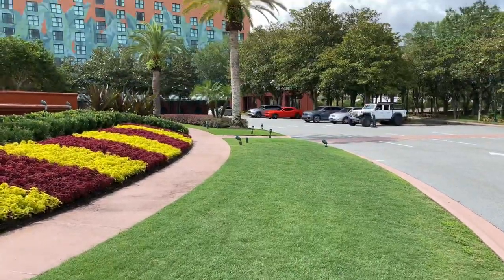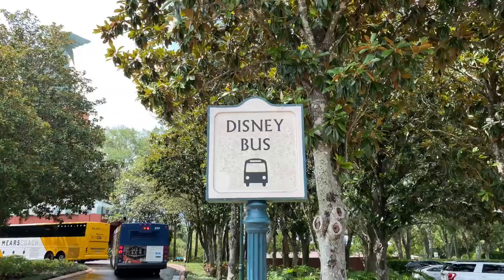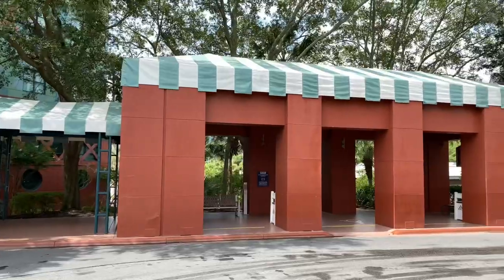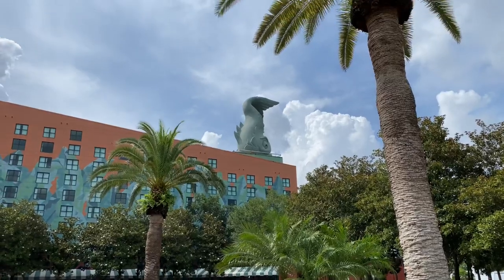On the opposite side is the Disney shuttle bus. Walt Disney World bus transportation is provided to the Magic Kingdom, Disney's Animal Kingdom, and Disney Springs, with transfers to the Disney water parks. On the top of the building is the dolphin statue.